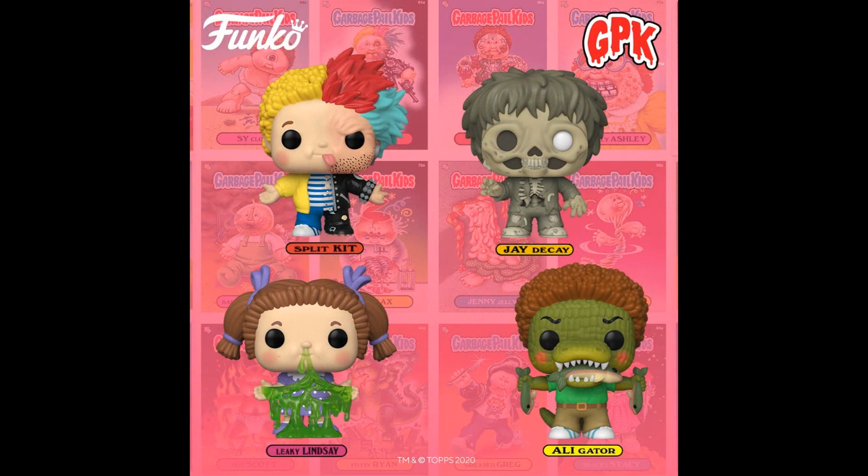Garbage Pail Kids from Funko — because I have these. So you can get some more. That's something I would be interested in. Well, at least it's only four. For now. How many Garbage Pail Kids did they do? Like 500 of them? Leave me alone, Funko.